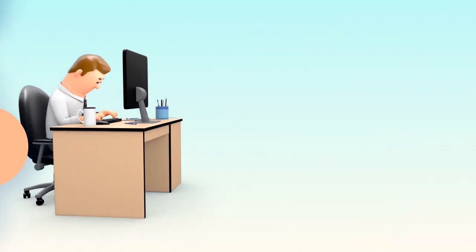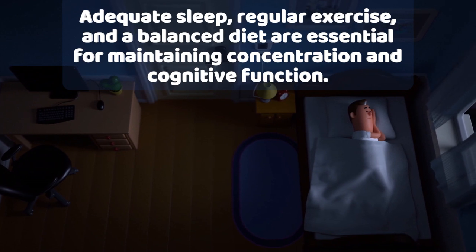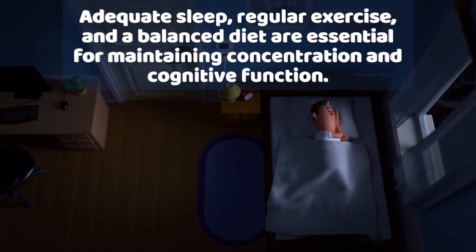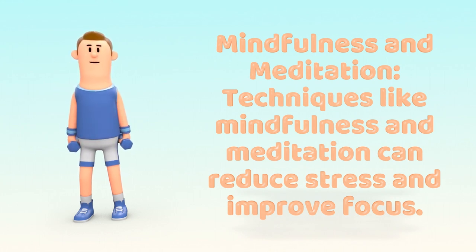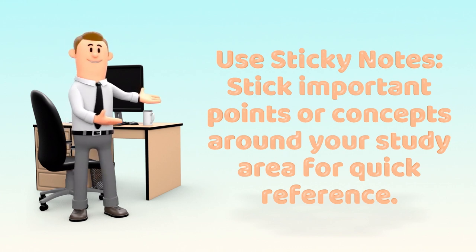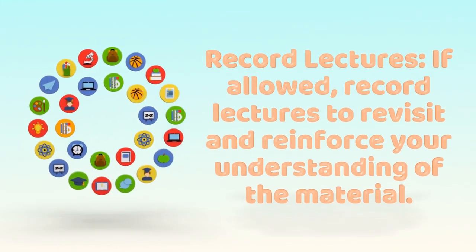Stay Healthy: Adequate sleep, regular exercise, and a balanced diet are essential for maintaining concentration and cognitive function. Mindfulness and Meditation: Techniques like mindfulness and meditation can reduce stress and improve focus. Use Sticky Notes: Stick important points or concepts around your study area for quick reference. Record Lectures: If allowed, record lectures to revisit and reinforce your understanding of the material.